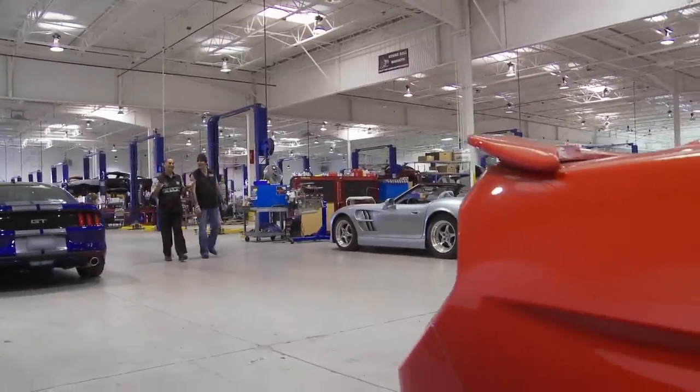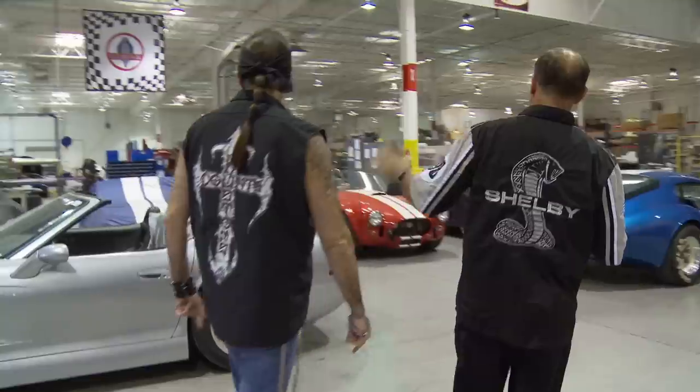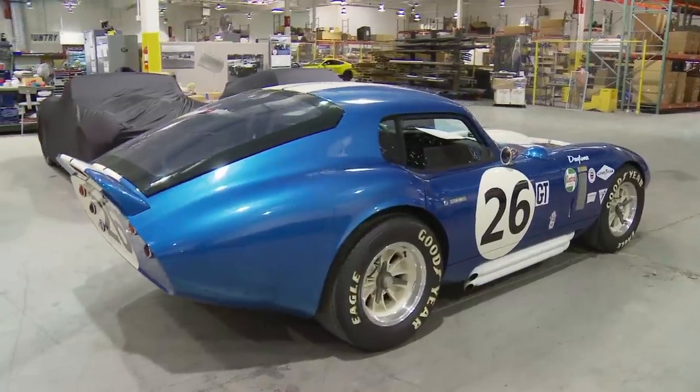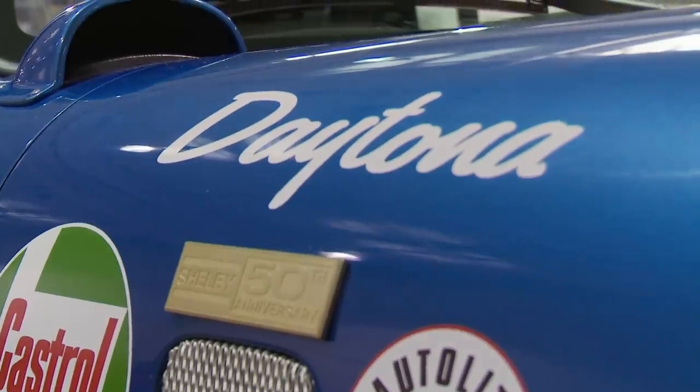Today I'm at the Shelby Heritage Center and Museum with my good buddy Gary Patterson. He's showing off some of their latest and greatest masterpieces. I already saw a gorgeous 50th anniversary Shelby Daytona Coupe, and I can't imagine things getting any better than that. But if I know Shelby, they are great at topping themselves. I can't wait to see what's next.